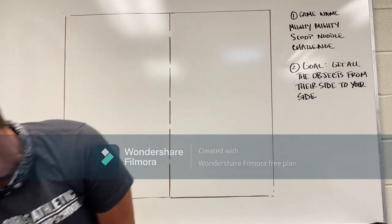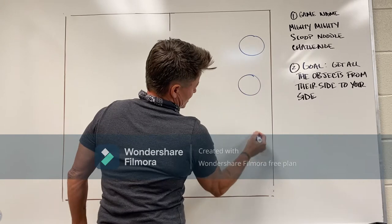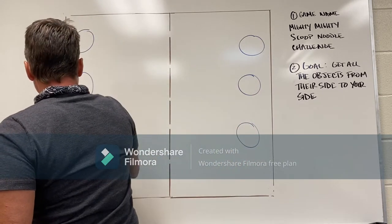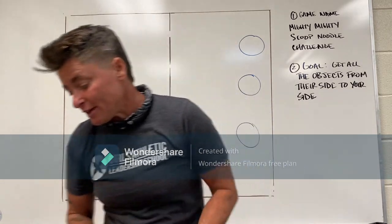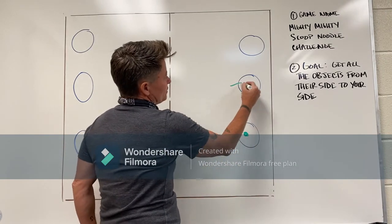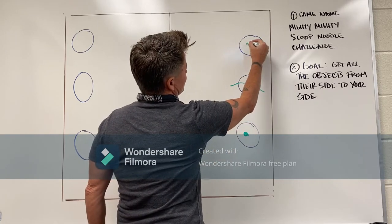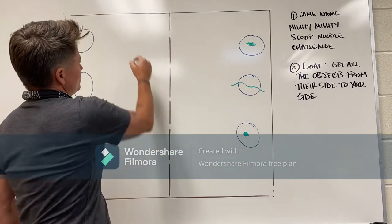Here's what it looks like — this is the field setup right here. On each field side we might have some hula hoops — you can have one hula hoop, three hula hoops, or five hula hoops if you felt like it. And in each of the hula hoops is some kind of item — maybe there's a ball, maybe there's a noodle, maybe there's a football.